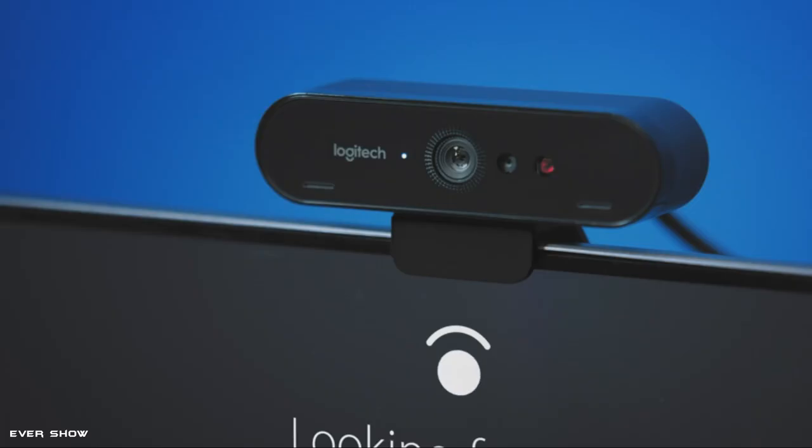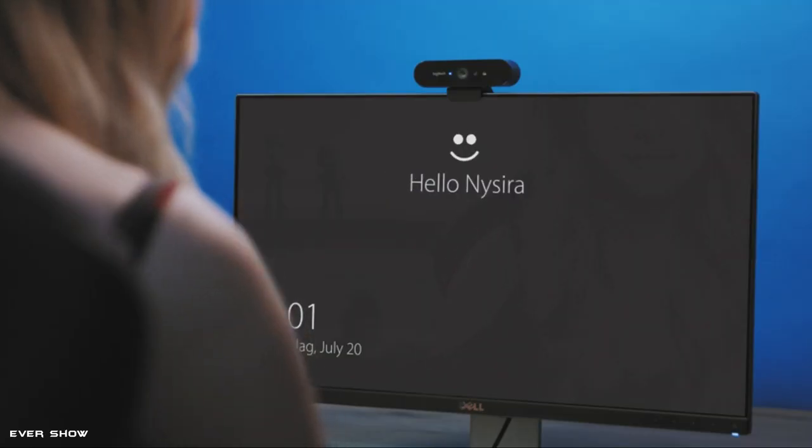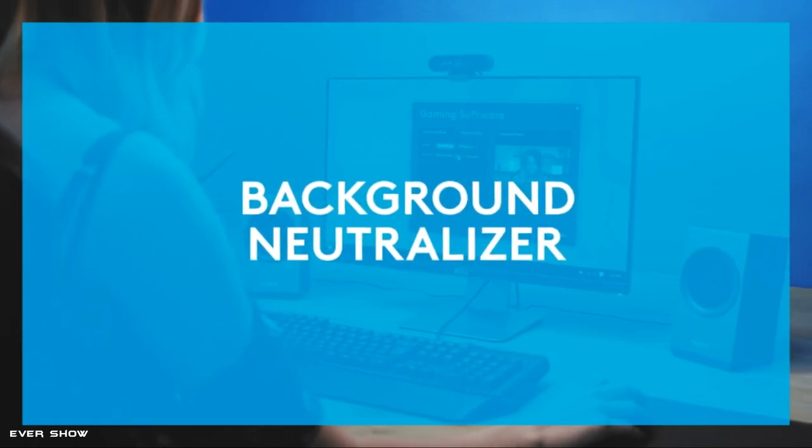Logitech Brio is the best and most advanced business webcam. Whether you are in the office, at home, or somewhere else, look your best and enjoy a professional video experience wherever you are with 5x HD zoom.